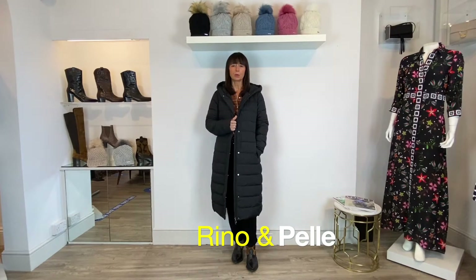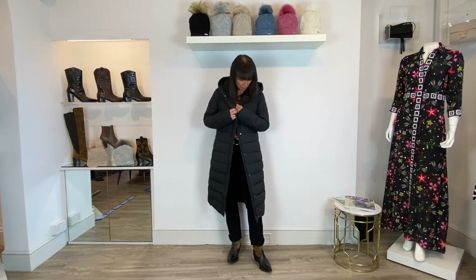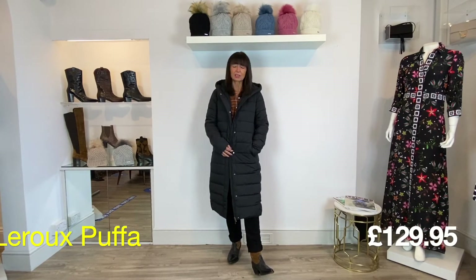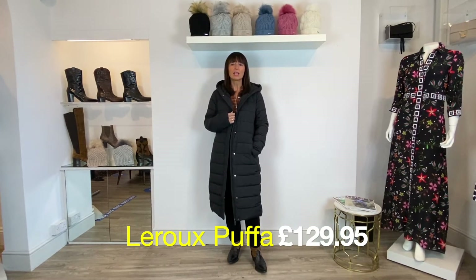The coat I'm wearing at the moment is a really nice lightweight puffer coat — slimline, so it's not too bulky. I also love that it has zip pockets, because I've lost lots of single gloves over the years with open slip pockets. When you've got a zip pocket you can just zip your gloves in. It's a really nice below-the-knee length, so no chilly knees. This one from Rhino and Pell is £129.95.